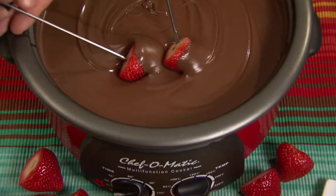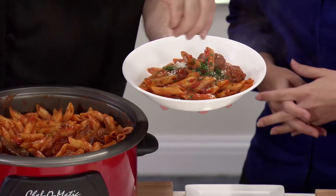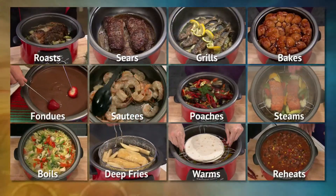It's a roaster, slow cooker, fondue machine, Dutch oven, casserole maker, griller, rice cooker, pasta pot, steamer, deep fryer, and warmer, and more. All in one easy-to-use compact countertop multifunction cooker.